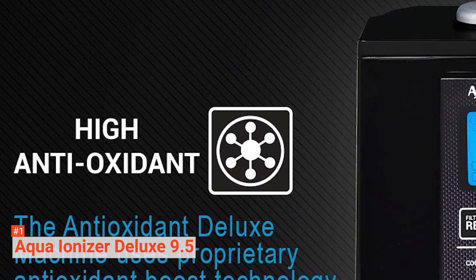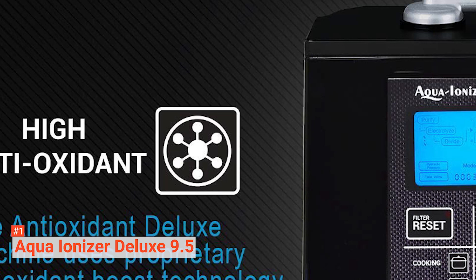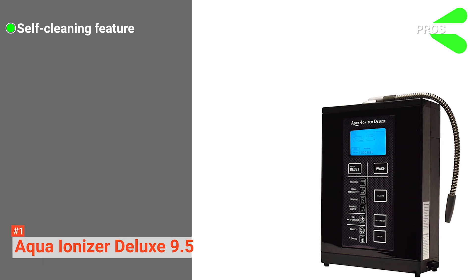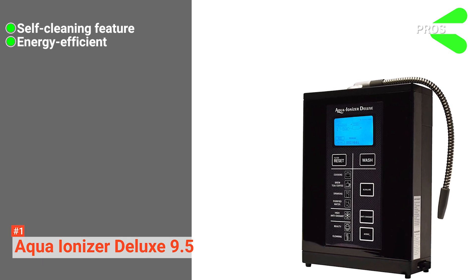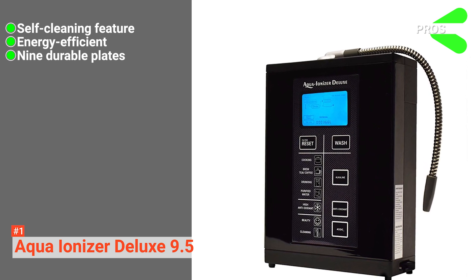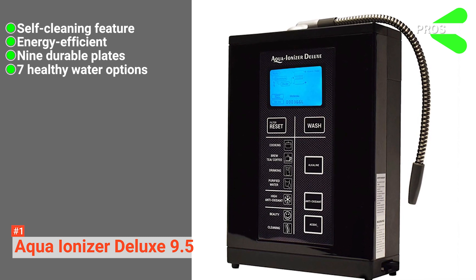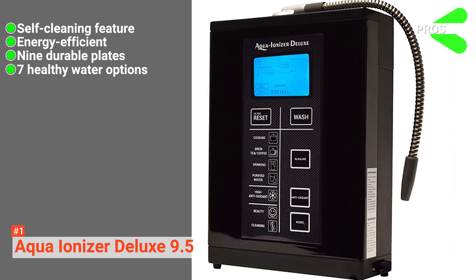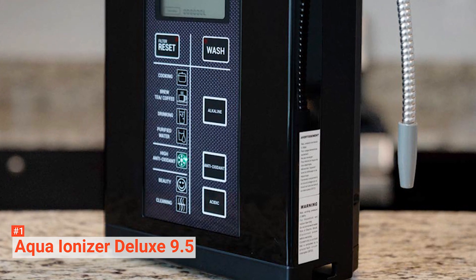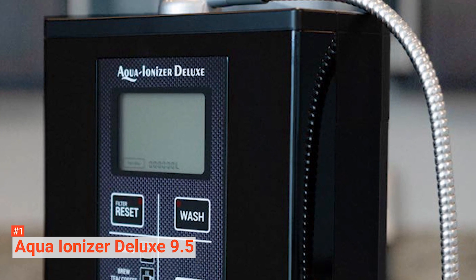It can produce water that ranges in pH from 3 to 11.5, and it effectively boosts the antioxidant potential of the water with an oxidation reduction potential from minus 880 to plus 600. Its pros are: it has a self-cleaning feature, it is energy-efficient, it has nine coated titanium long-life durable energy-efficient plates, and it has seven healthy water options — four ionized alkaline continuously variable, one non-ionized purified, and two ionized acidic presets. However, it isn't easy to find replacement parts. With the Aqua Ionizer Deluxe 9.5, you will be producing clean, vitalized, antioxidant-rich alkaline drinking water within minutes of setup.